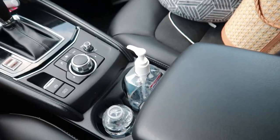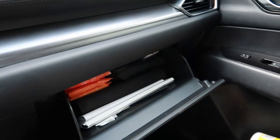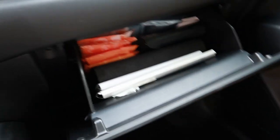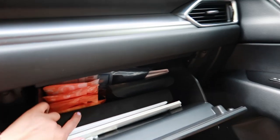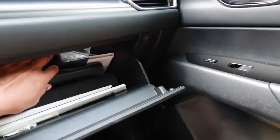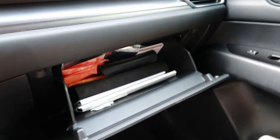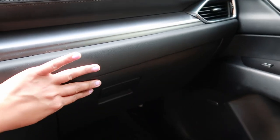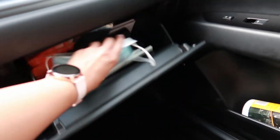This drawer right here has another mask, and I keep all my important documents in there — so if I get pulled over by police, which has happened twice already, I have everything ready. I also have a napkin for my monthly period, a sunglass holder for my Ray-Bans, and the rest is paperwork. There's one more mask in there too.